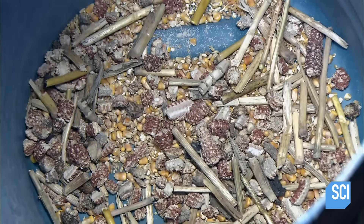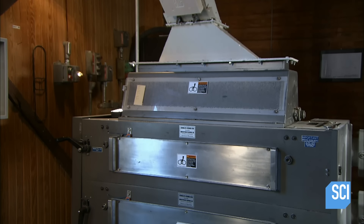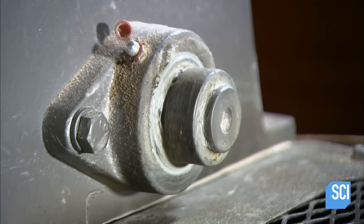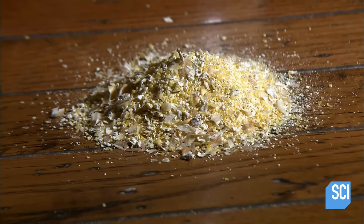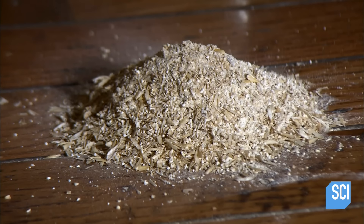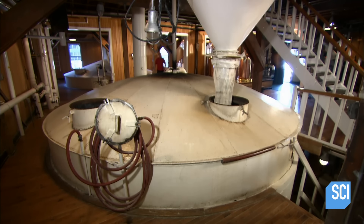The kernels head into a grinder where inside rollers crush them to release the flavor of the starch. The process leaves larger chunks of the corn germ and husks, which will settle out in separate batches once distilled. The machine also grinds malted barley and soft red winter wheat.